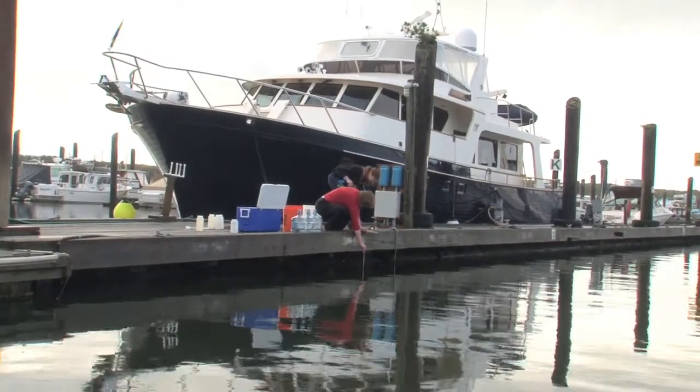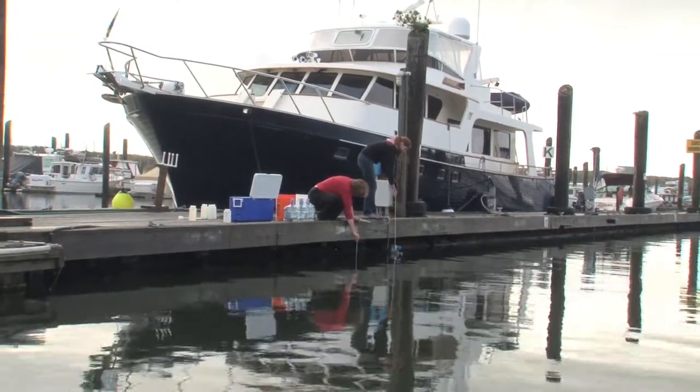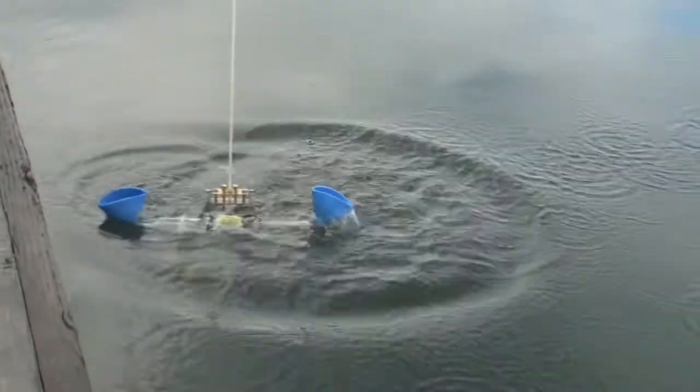To test that theory, Dr. Hereford and her research assistant Victoria Campbell went to Ilwako Harbor. There, they collected water samples at three different depths: first at the surface, then at one meter, and finally at three meters.